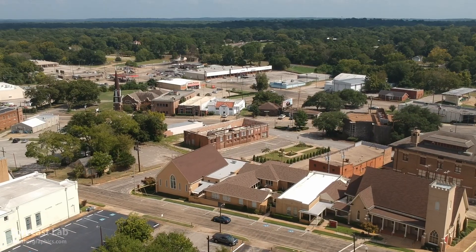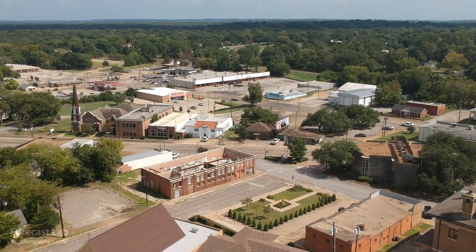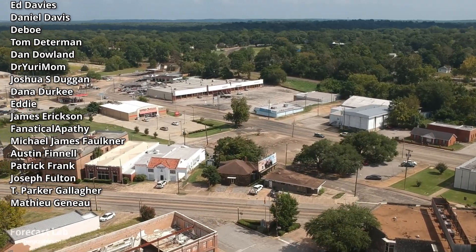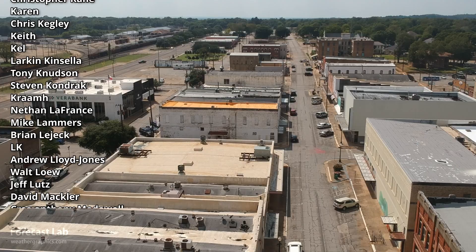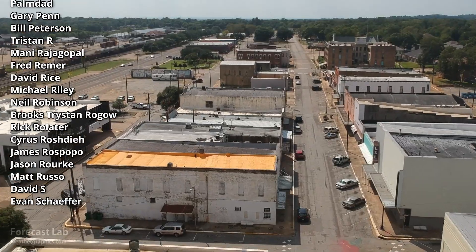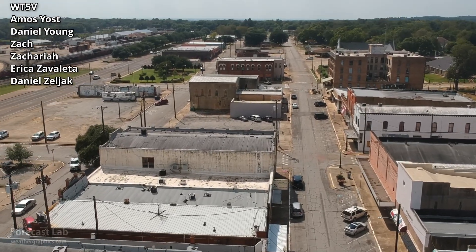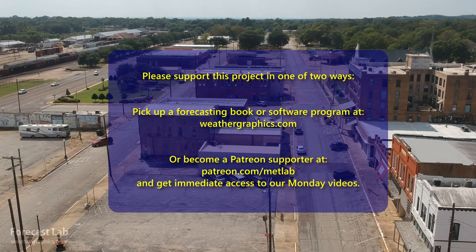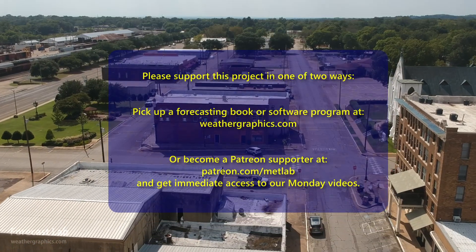And that will do it for this episode of Forecast Lab. We'll be back for the supporter video on Monday — that might run a little bit late because I've got a full plate on Monday, but the program will eventually be out maybe after dark sometime. Any support is appreciated. If you don't want to use Patreon, head to weathergraphics.com — that's just as good. I do have numerous forecast book titles out. I was a military forecaster and I'm conveying all that wisdom and techniques I learned over the years in those books — a lot of very useful information there. Hope you have a great weekend. Take care, and we'll see you back here next week.